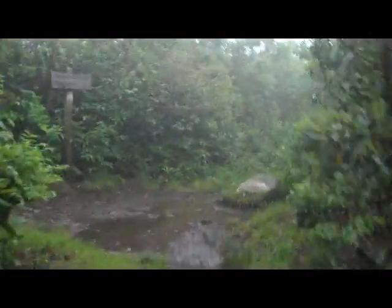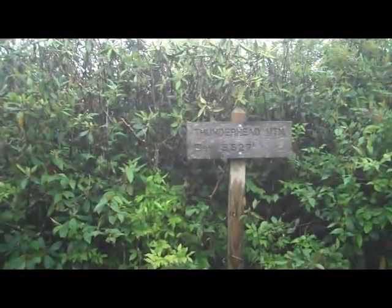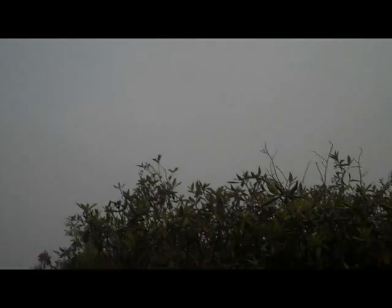Oh, that is awesome — that is great! I didn't expect that I would be here already. It's Thunderhead Mountain at 5,527 feet, and it should be mostly all downhill from here. It's just been raining all afternoon. I'm definitely losing light — it's just a really bland haze and wind.